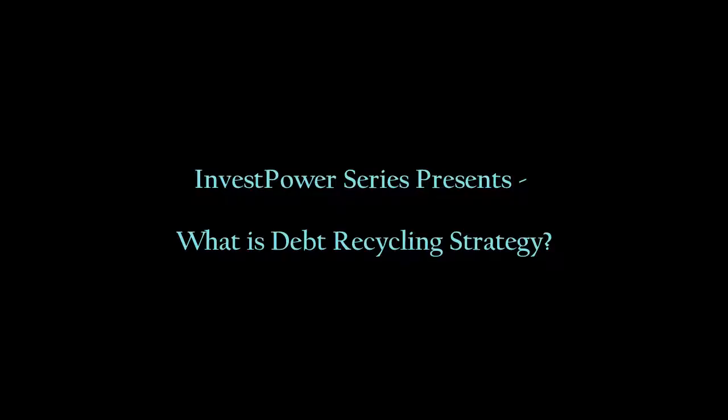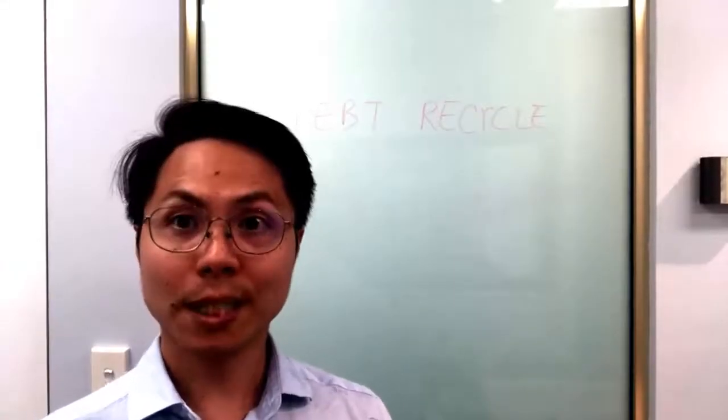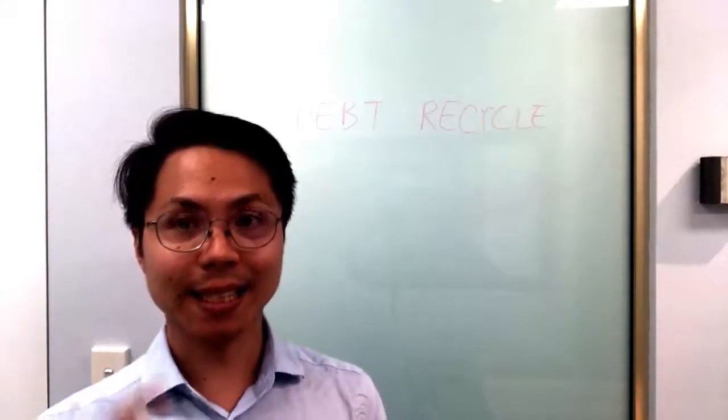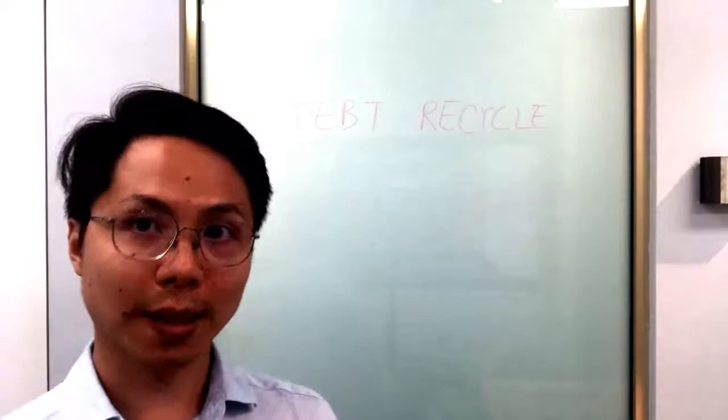What is debt recycling strategy? So what is debt recycling? Basically, the easiest way to understand it is you have an owner-occupied debt.